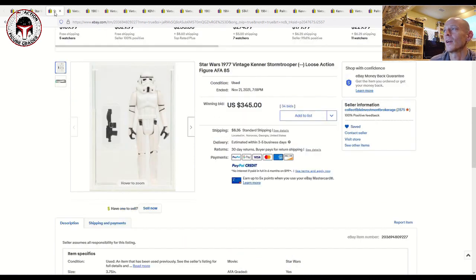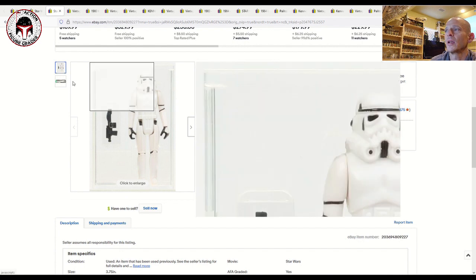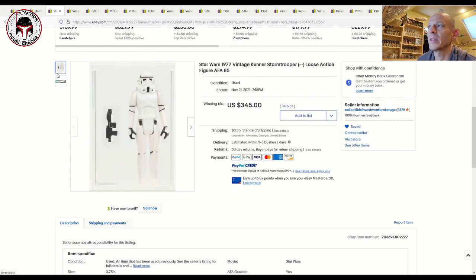Another one that sold really high: this was a no-COO AFA 85 Stormtrooper. A no-COO probably came in a Palitoy Trilogos or standard Palitoy card back. As we've talked about, when you have these white figures that are still really high grade in an updated case, you're going to be paying big money. CIB also tends to attract international buyers since they ship internationally, so that one sold for $345 plus shipping.